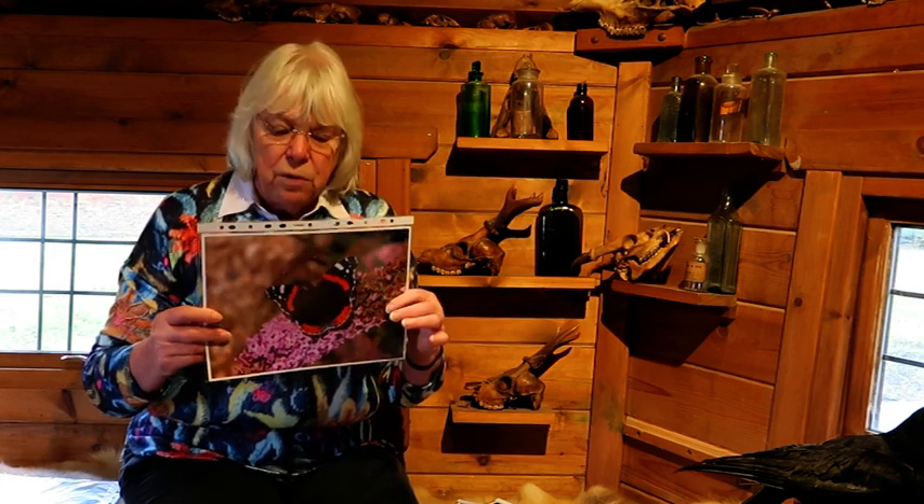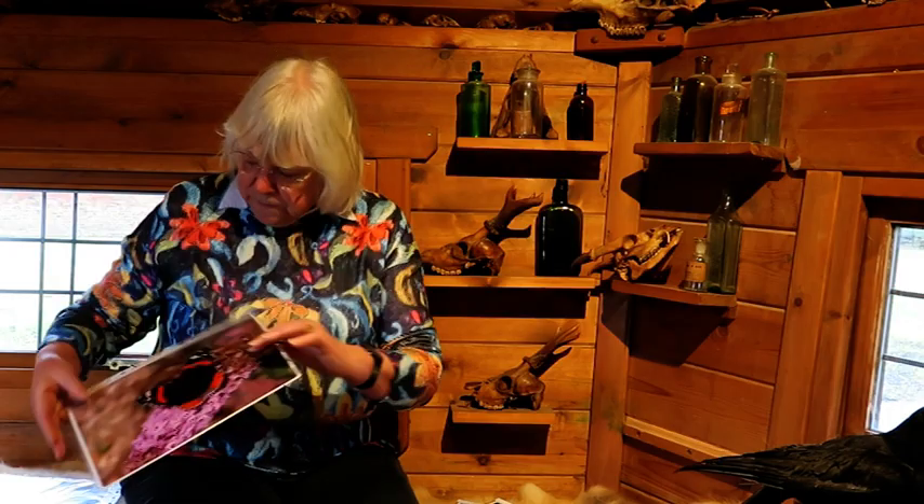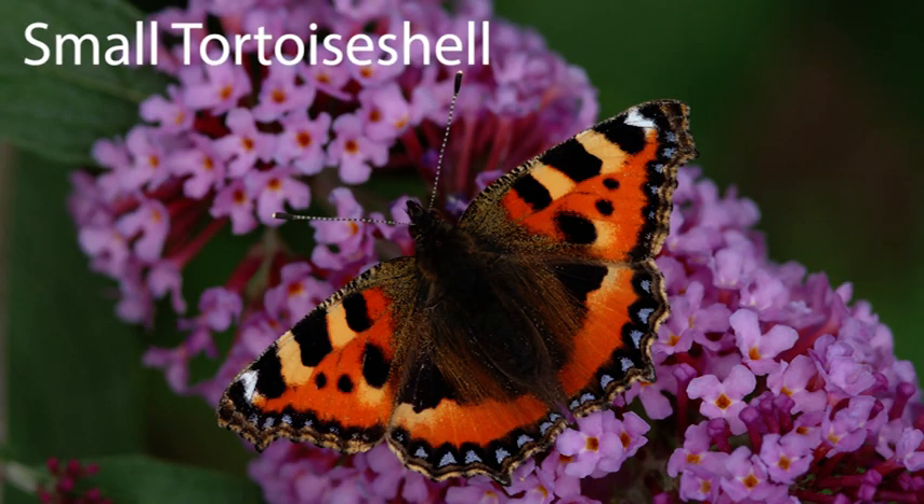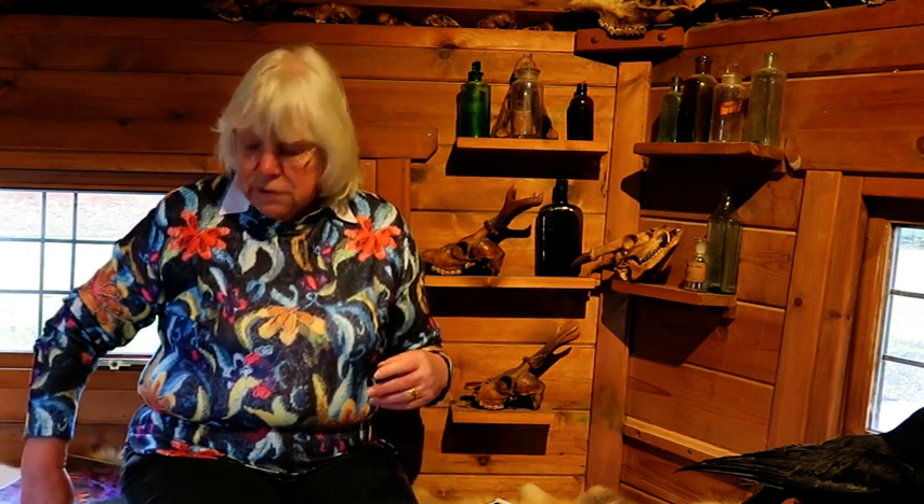Red admirals are migratory — they come from North Africa. And the last one is the small tortoiseshell. Those three you might see as early as January. But if you do find one in your house or in your shed, they will probably die, because it's not warm enough for them to be out and about.